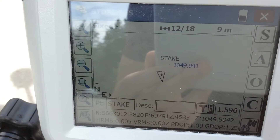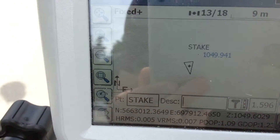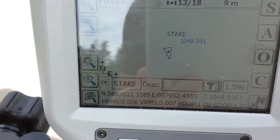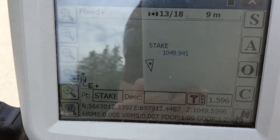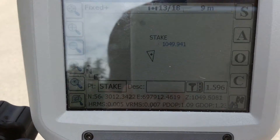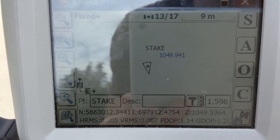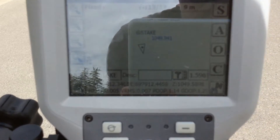Now what that means is we have a fixed solution and it's also been verified by SureFix. And what SureFix is, it's an onboard solution verification system that simulates a dump in real time and recalculates your solution. And then if it's within a certain distance from your original solution, it classifies it as a SureFix. And that means that 99.999% of the time you get a SureFix, your solution is going to be good.